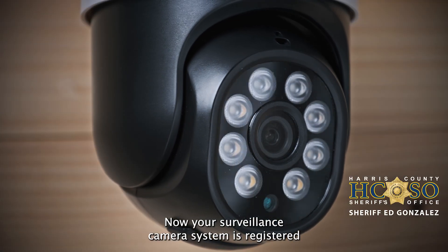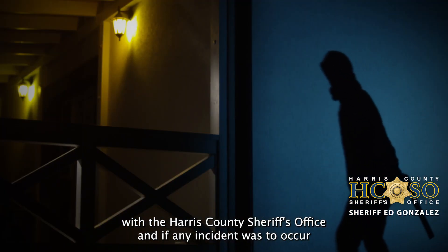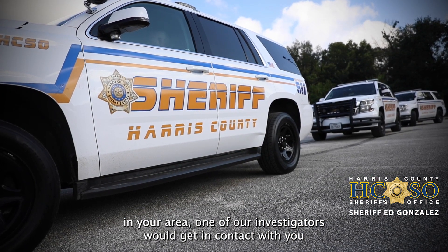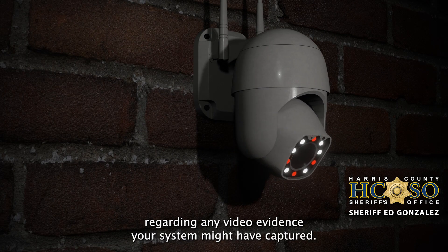Now your surveillance camera system is registered with the Harris County Sheriff's Office, and if any incident were to occur in your area, one of our investigators would get in contact with you regarding any video evidence your system might have captured.